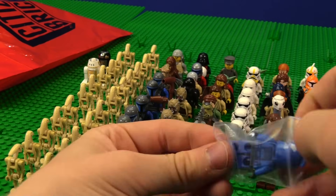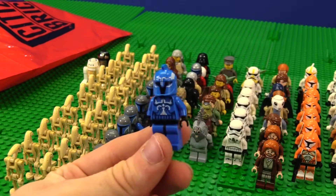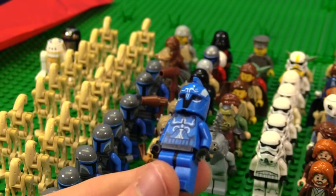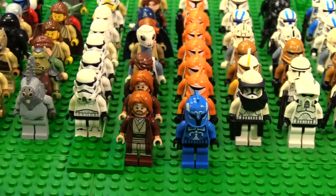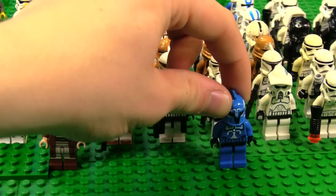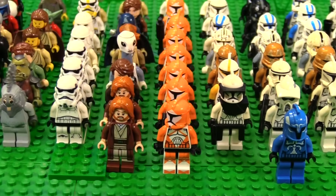We have a clone Senate Commando — maybe just a regular Senate Commando. This is the classic one, not the battle pack one, because you can tell it doesn't have leg printing. That is an iconic boy right there. I'm paranoid we're going to get another Bomb Squad — oh my gosh, there it is. Bomb Squad Trooper.